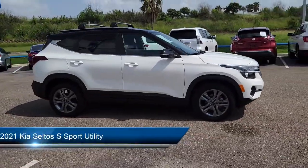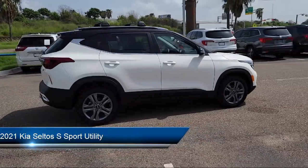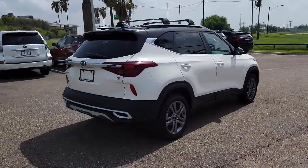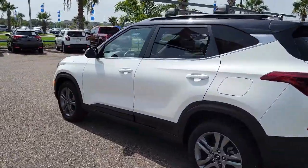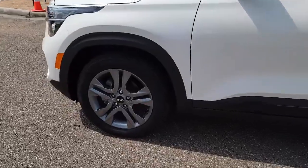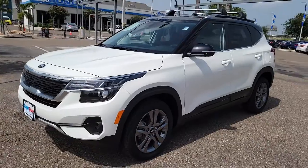This vehicle comes equipped with a split pull-down rear seat, keyless entry, rear spoiler, heated door mirrors, roof rack, tire pressure monitoring system, alloy wheels, fully automatic headlights, steering wheel controls, dual front side impact airbags, and has less than 10,000 miles on the odometer.